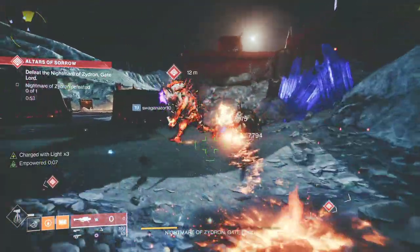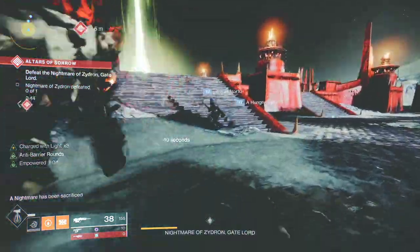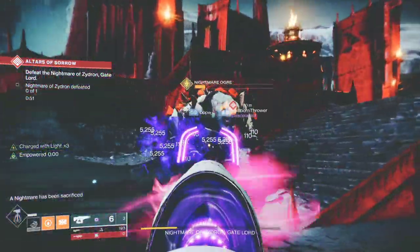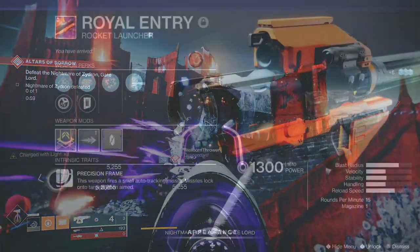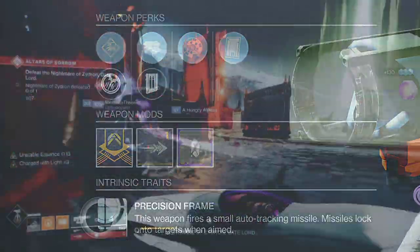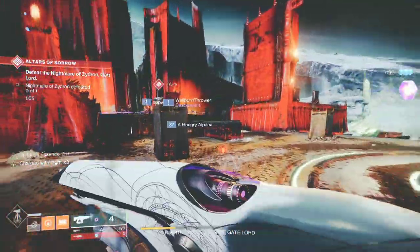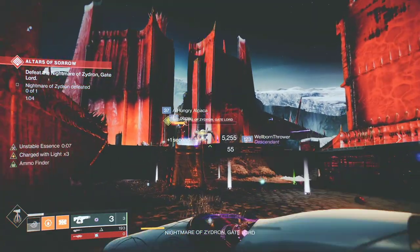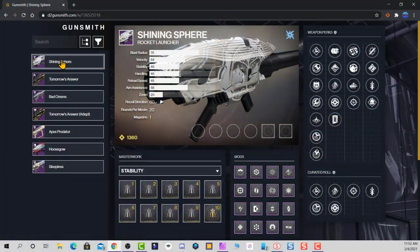To show you an example, let's check out d2gunsmith.com and look at all the legendary rocket launchers with tracking in the game. I'm talking about real tracking, not the passive intrinsic tracking that you can find on some rocket launchers. Any rocket launcher with tracking is what most people want, and tracking on a rocket launcher has always been a signature perk.